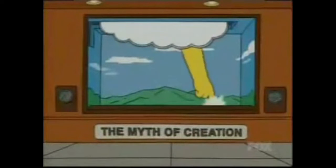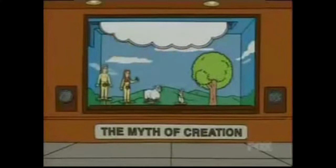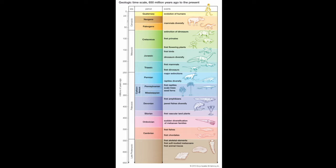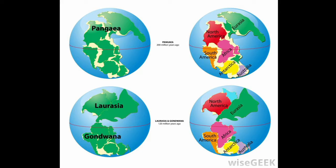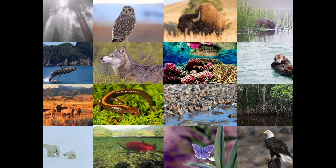Young Earth creationism requires a spontaneous creation event some 6,000 years ago, as well as a global flood event some 4,400 years ago, that is responsible for all layers of the geologic column from the Cambrian to the Cretaceous, as well as their fossils, every impact event or mass extinction signature within said layers, the current positioning of the continents, the state of decay of all radioactive elements, and the various levels of diversity for all extant life.